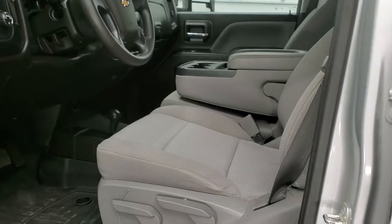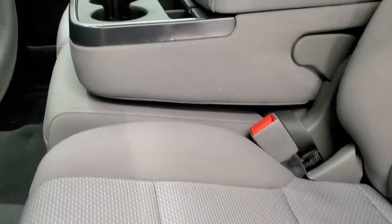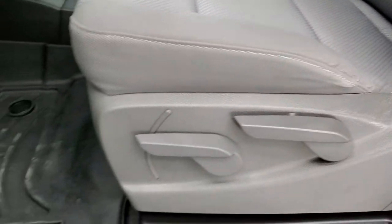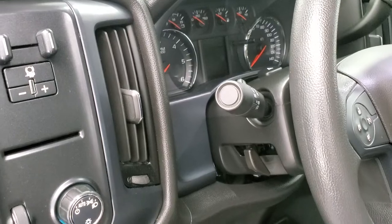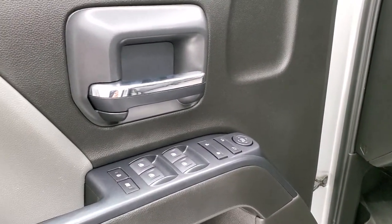The work truck package gives you a gray cloth interior with no rips or tears. It has a 40/20/40 split bench seating — seats are really nice and clean, and it smells very clean inside. It has WeatherTech floor mats, auto headlamps, a 4x4 shifter on the floor, and the factory brake controller. Also tilt steering wheel, power windows, power locks, and power mirrors.